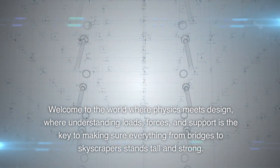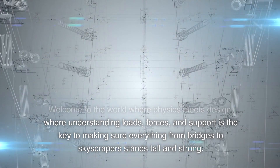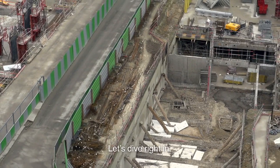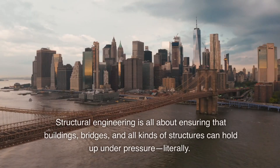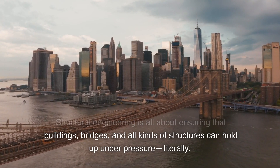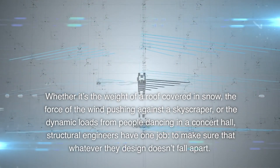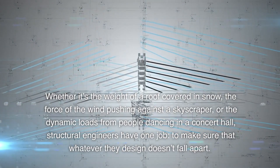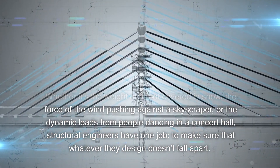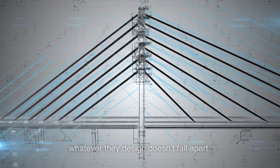Welcome to the world where physics meets design, where understanding loads, forces, and support is the key to making sure everything from bridges to skyscrapers stands tall and strong. Structural engineering is all about ensuring that buildings, bridges, and all kinds of structures can hold up under pressure — literally. Structural engineers have one job: to make sure that whatever they design doesn't fall apart.